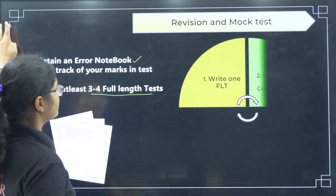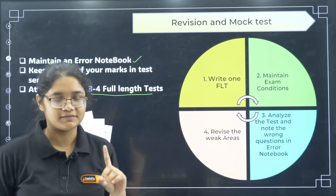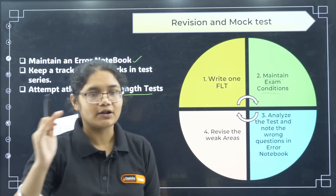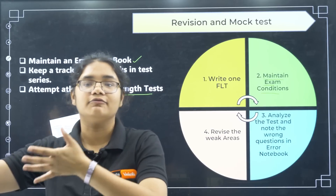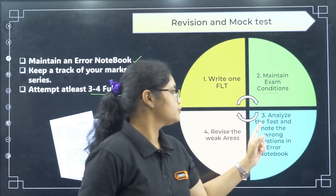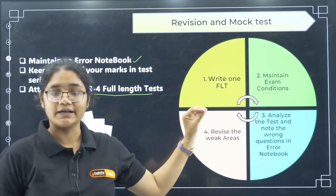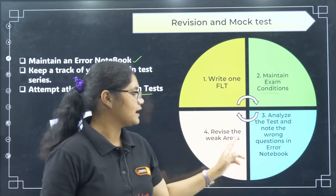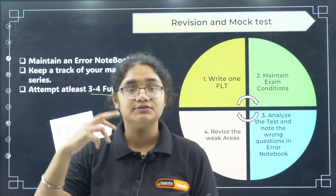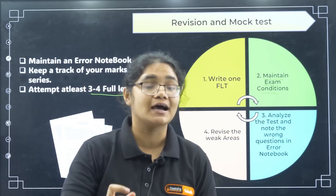Here's how to write a full-length test properly: write it under exam conditions — sit in one place and continue without getting up. After the test, analyze it and note all wrong questions in your error notebook. Then revise the weak areas — go back to whichever topics or formulas the wrong questions came from and practice them again.